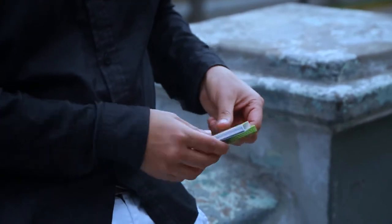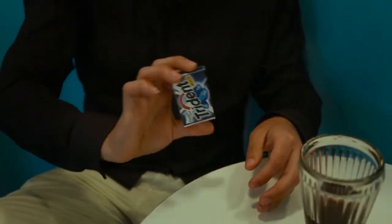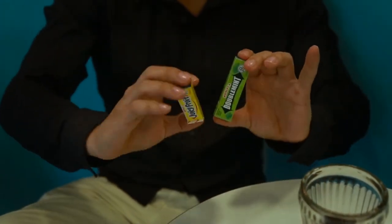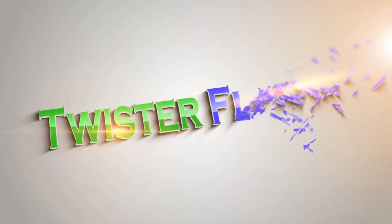Which one of these bubblegums do you like? The decision is yours. Available now worldwide.